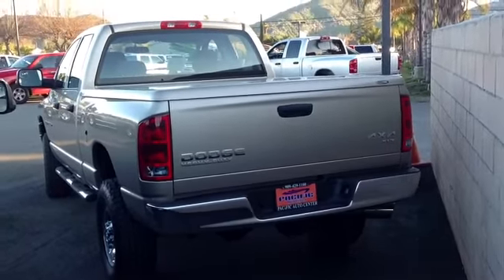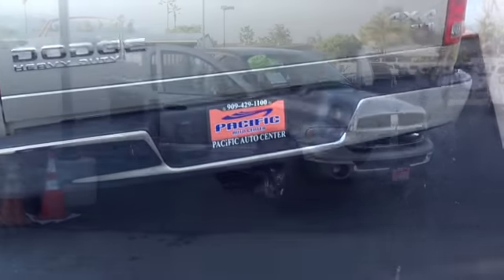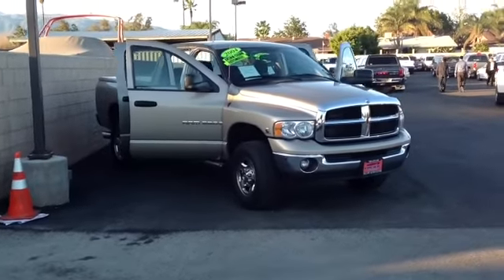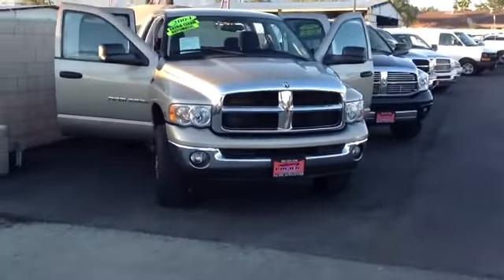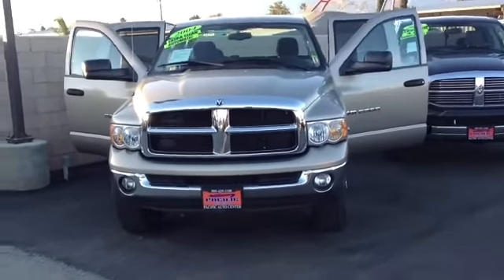This is a 2004 Dodge Ram 2500 Heavy Duty 4x4. We just got this truck in. We've got many Dodge trucks in stock. We specialize in gas and diesel trucks. We've got about 250 to 300 on the lot at any one time.